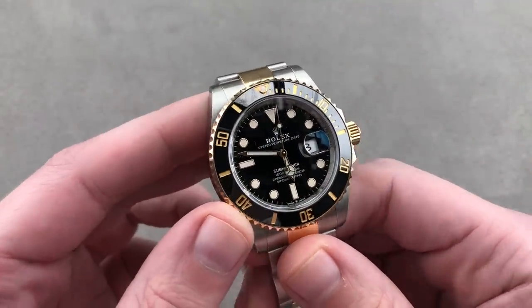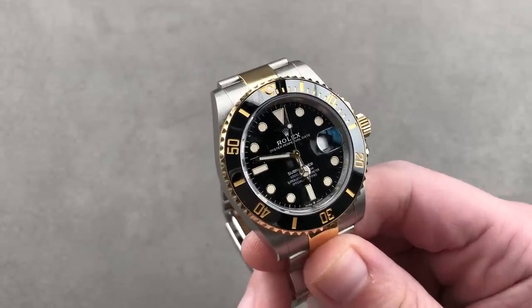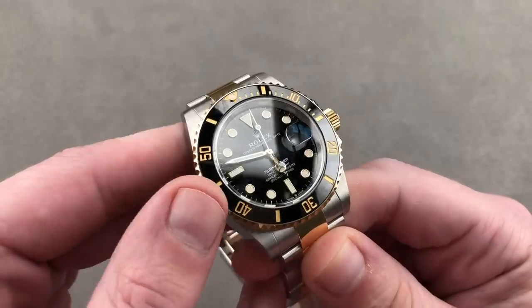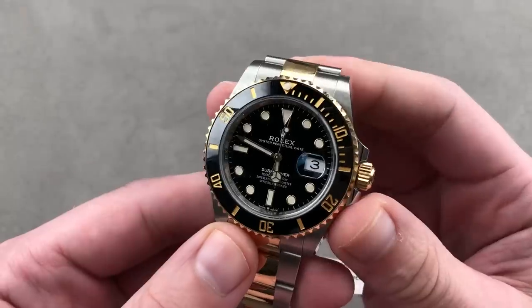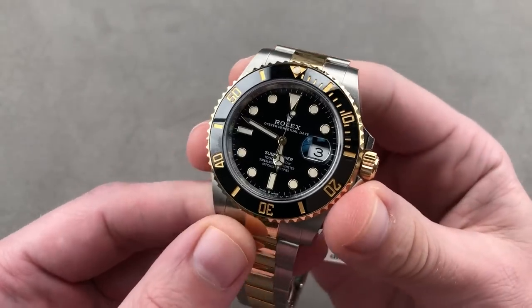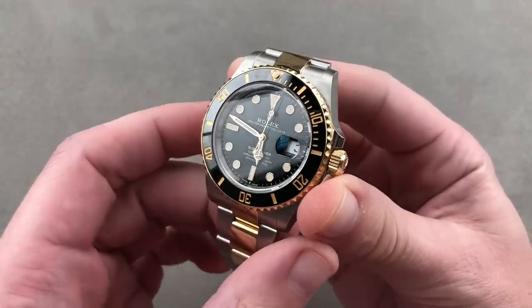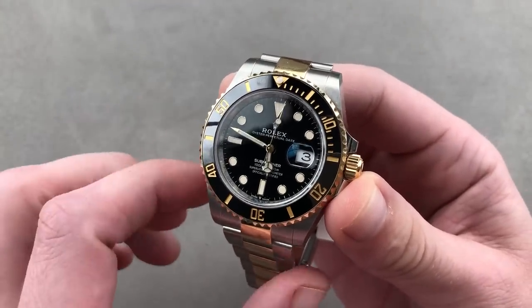Let's jump straight in. I promised you something in that thumbnail, and here it is. For 2020, the Rolex Submariner — this is the reference 126613LN, Lunette Noir. It has the ceramic bezel insert in black, the famous combination of two-tone yellow gold and steel. I think of Rolex when I think of two-tone, and a two-tone Sub is a versatile watch. It can be your dress watch, your sports watch, a handsome vacation watch, and at 41 millimeters it is more substantial, though only a little bit, than the previous reference.